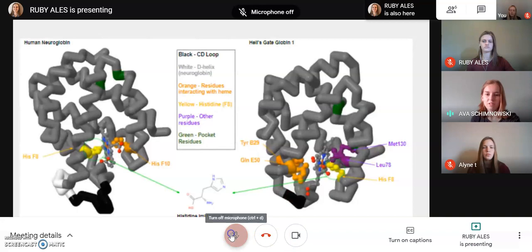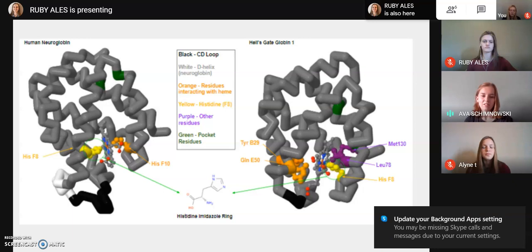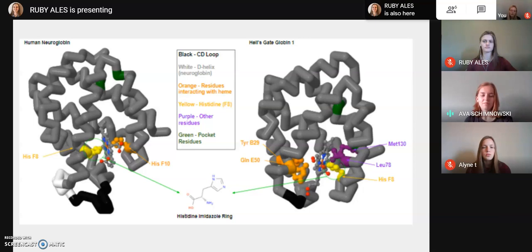As we studied these globins, a few main differences stood out. In Hell's Gate Globin, there is a missing D helix and a shorter CD loop, shown in black. Hell's Gate Globin has a distal glutamine 50 on the E7 loop, whereas neuroglobin has a histidine on that same loop, both shown in orange. Additionally, the neuroglobin heme is always hexacoordinated, while Hell's Gate changes from pentacoordinated to hexacoordinated at high pH, which is significant because ligand migration involves correlated protein conformational changes. As similarities, both proteins share three homologous exit portals where ligands can escape, and two homologous xenon pockets, which are docking sites present in both globins.